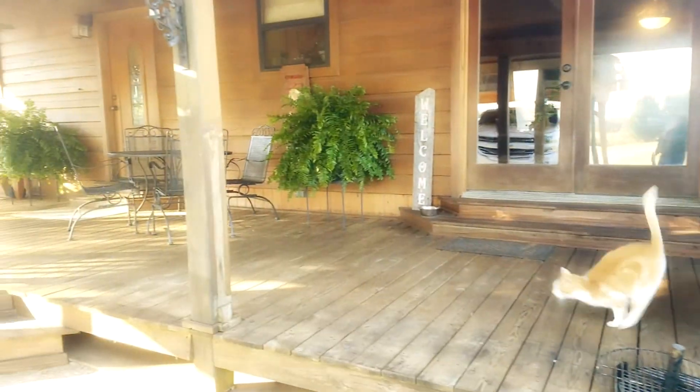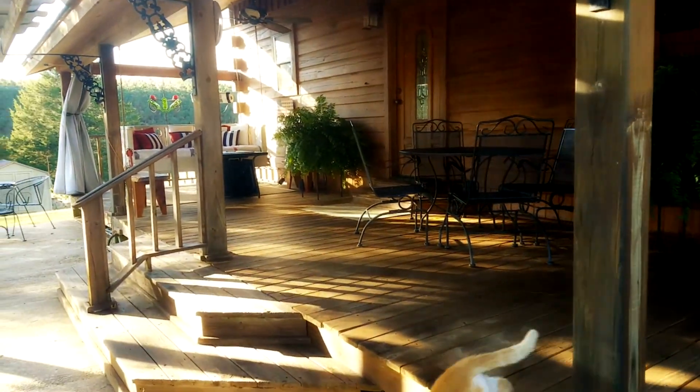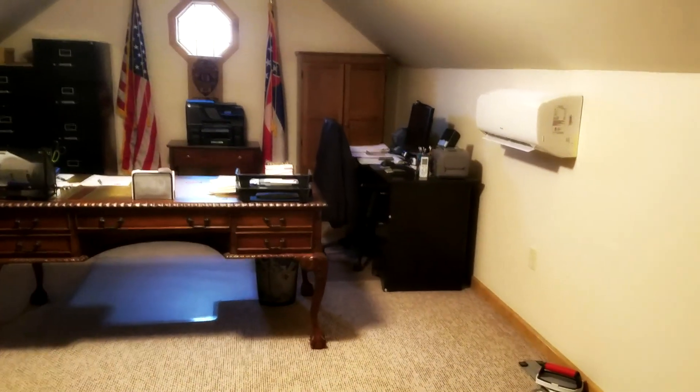I promise, you'll find it hard to tear yourself away from this outdoor paradise. Above the carport, you'll find a bonus room, perfect for your home office,